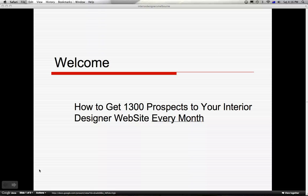Hello everyone and welcome to this short YouTube presentation on how to get 1300 prospects to your interior designer website every month. My name is Jason and I'm an internet marketer making a living working from home. From my own research online I have discovered there are plenty of people in the Melbourne area looking for your services and products.